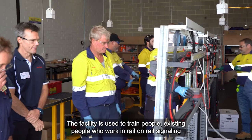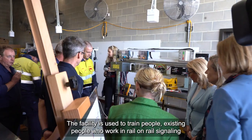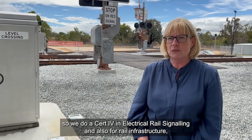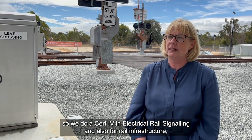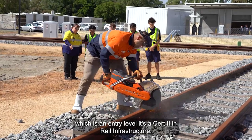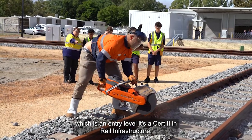The facility is used to train people — existing people who work in rail — on rail signalling. We do a CERC4 in electrical rail signal training, and also for rail infrastructure, which is an entry-level CERC2 in rail infrastructure.